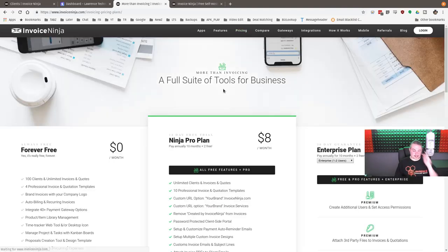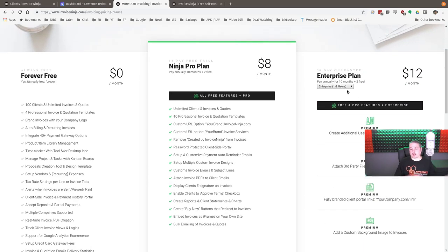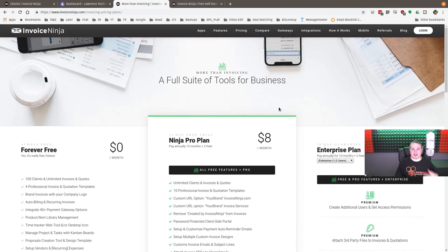As of July 2019, their pricing includes a free forever plan, Ninja Pro plan, and enterprise plan. If you host it yourself, you essentially get the enterprise plan because you get every feature — nothing is locked out. But if you're trying to save $12 a month by self-hosting, you have to set up your own mail server, handle security, and stay on top of updating the source code. You should be a capable sysadmin to do it.